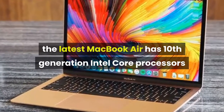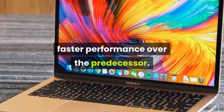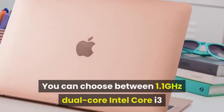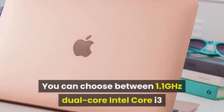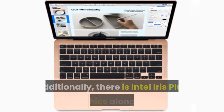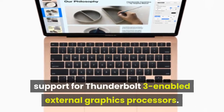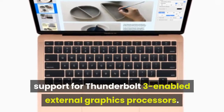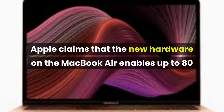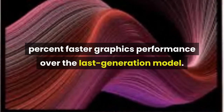Apart from the new keyboard, the latest MacBook Air has 10th generation Intel Core processors touted to deliver up to two times faster performance over the predecessor. You can choose between a 1.1 GHz dual-core Intel Core i3 and a 1.1 GHz quad-core Intel Core i5. There is also Intel Iris Plus graphics along with support for Thunderbolt 3-enabled external graphics processors. Apple claims up to 80 percent faster graphics performance over the last generation model.